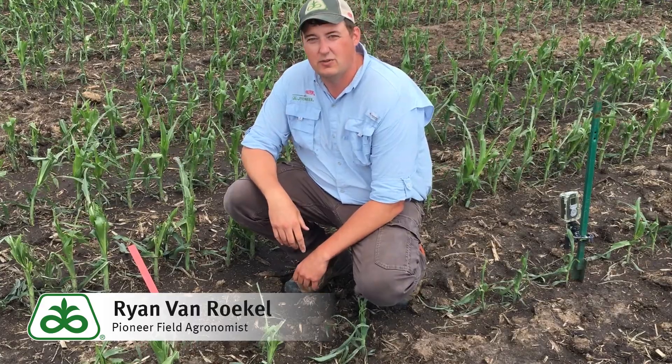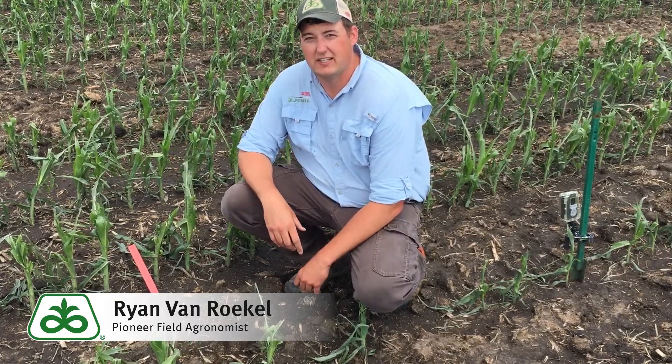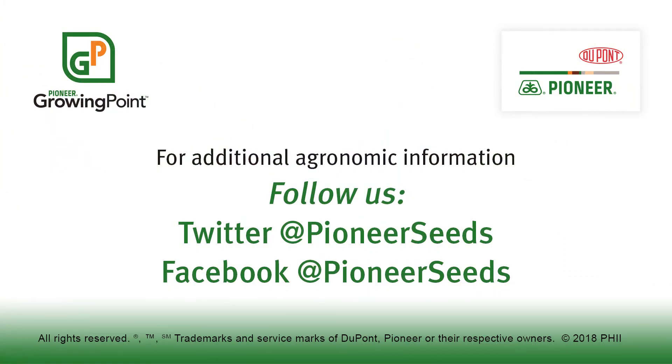See how it looks in comparison to others — that'll go a long way toward building your experience and learning what to expect from a hail event like this. That concludes this Pioneer Growing Point agronomy video podcast. Visit our page on pioneer.com and follow us on Twitter and Facebook for more agronomy insights.